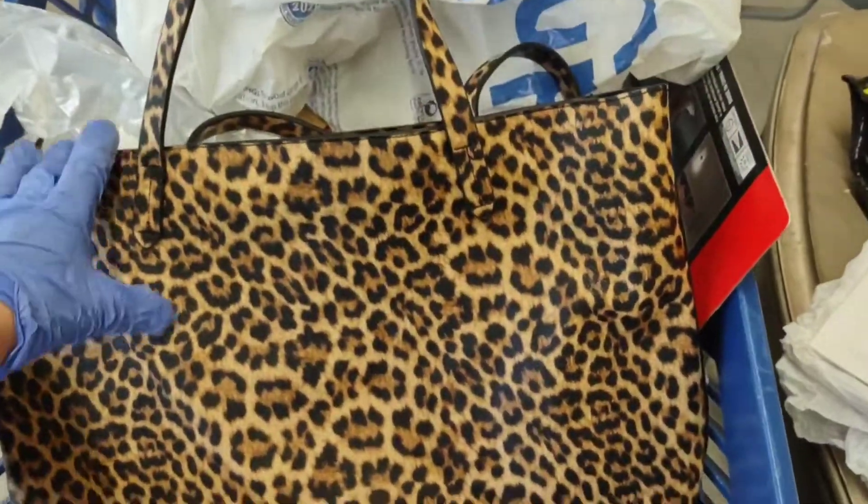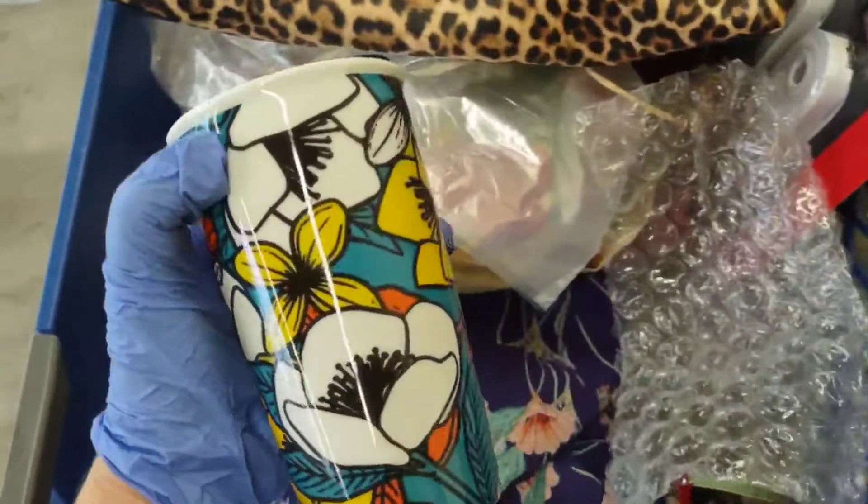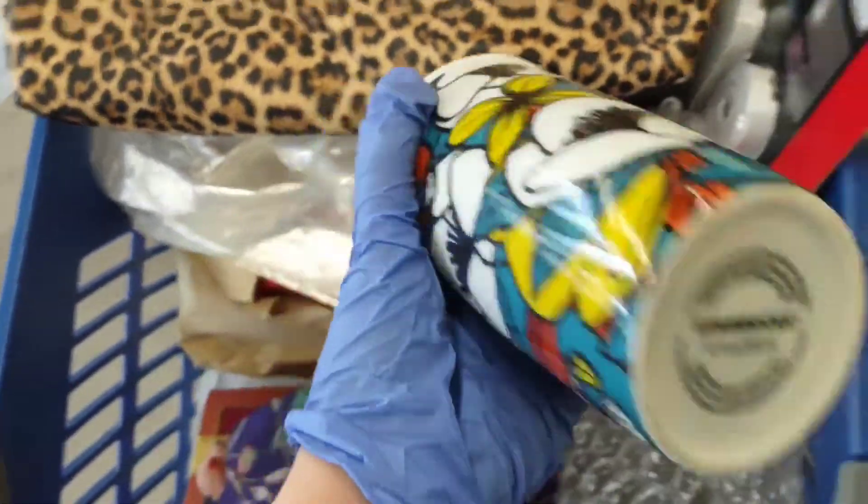I got a kind of cute leopard faux leather purse. I also found this cup — I love the colors on it. Lo and behold, it's Starbucks! Definitely going to get that.